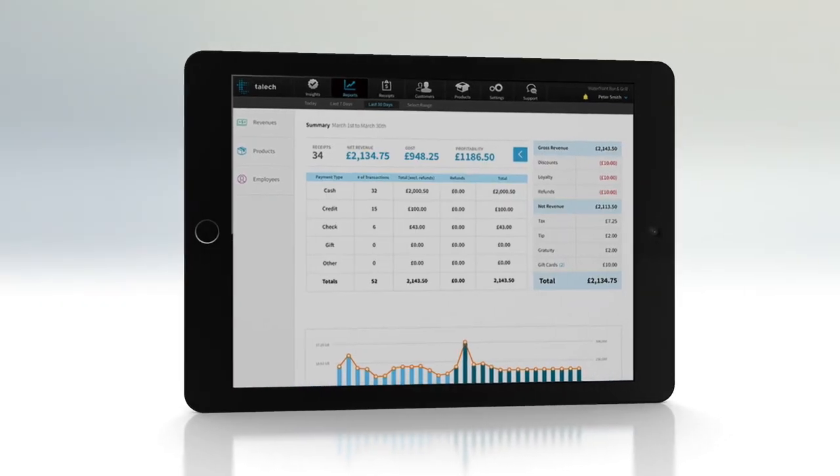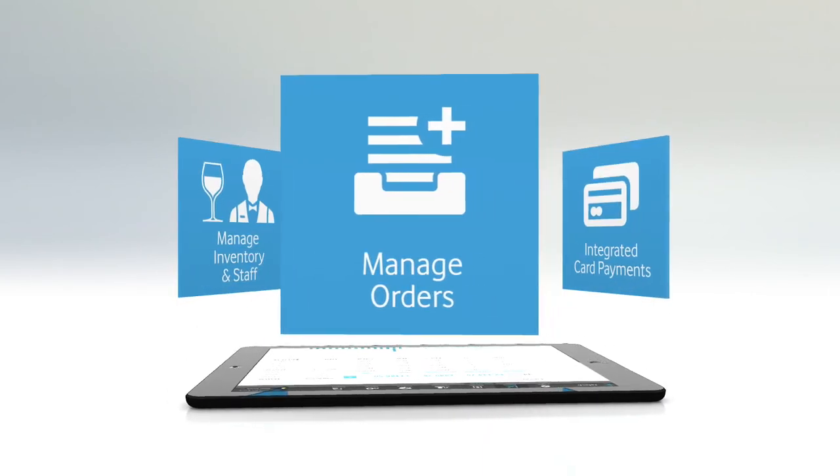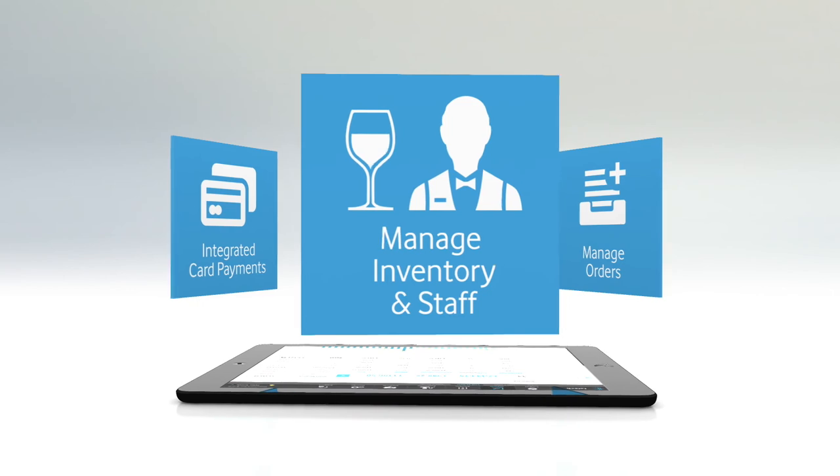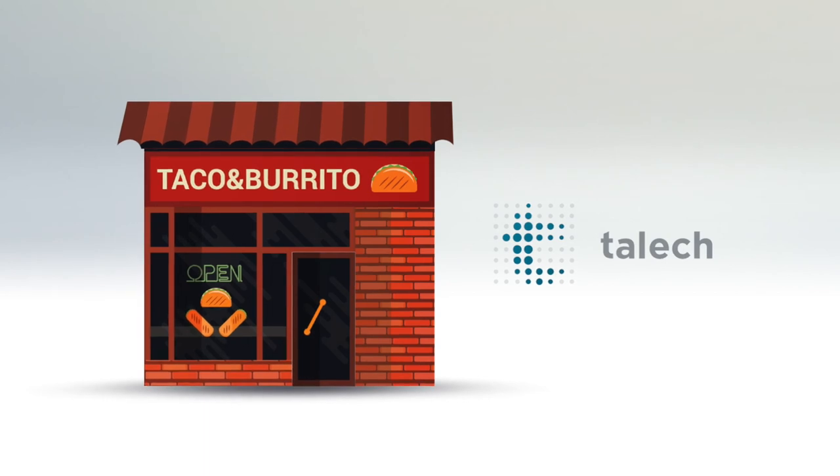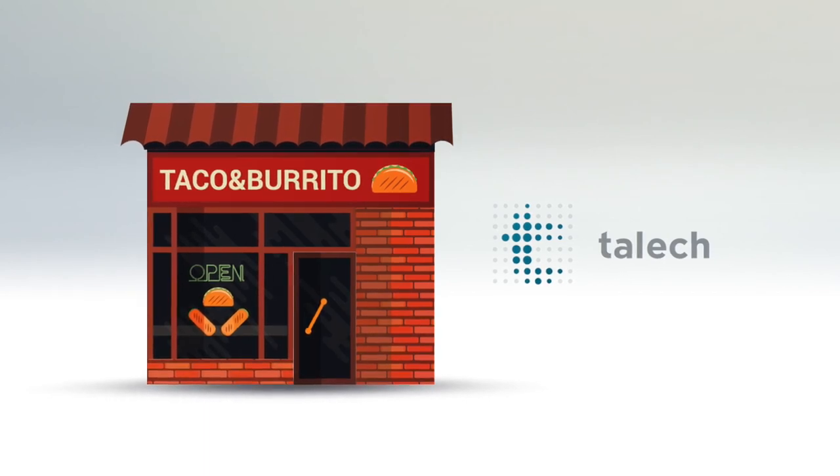Taleq provides incredible insight into business performance, and allows you to see what's selling, take integrated card payments, and manage inventory and staff. So why wait? The Taleq solution gives you the control and confidence to grow your restaurant business today.